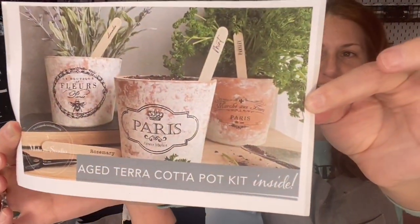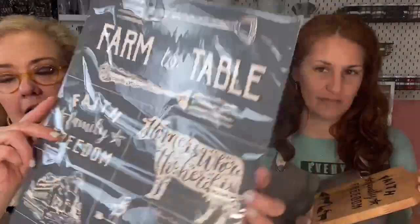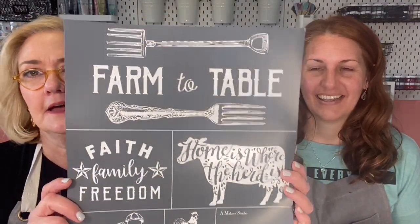Look at this — is this not the cutest? This is the project we're going to be doing in that new workshop we just launched today. And guess what, we are also launching a brand new stencil — our brand new farm-to-table stencil! I'm going to take it out of the packaging to take the glare off. We've got so many projects to show you. Even if you don't live on a farm, everybody loves farmhouse chic.